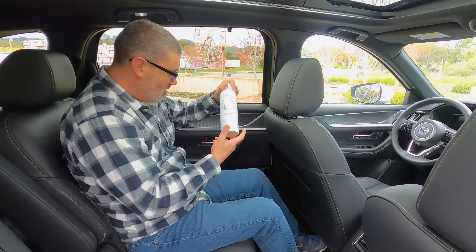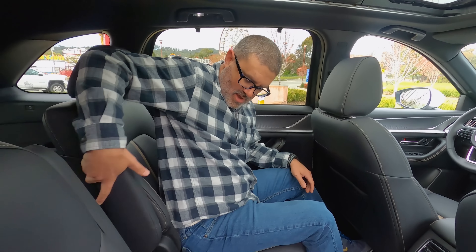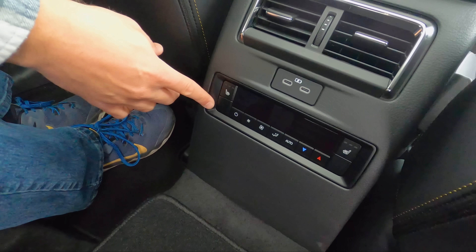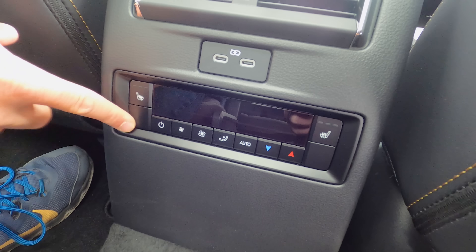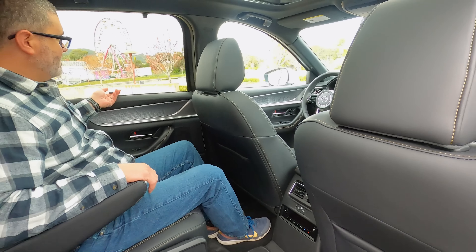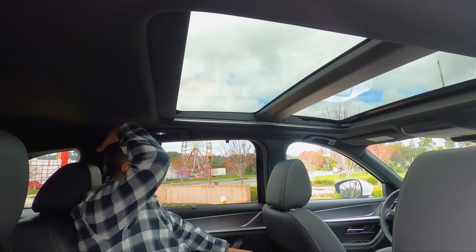In the second row, there are three water bottle spots in the door and a cup holder. All trim levels get tri-zone climate control — no need to upgrade for that. There are also USB-C ports and heated seats back here. And this vehicle has a panoramic sunroof.